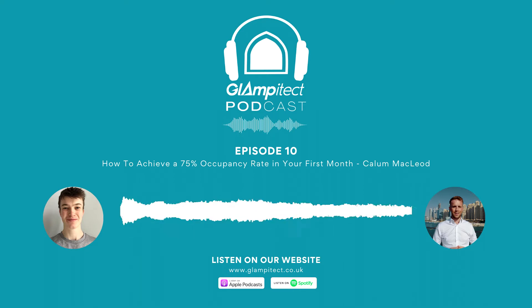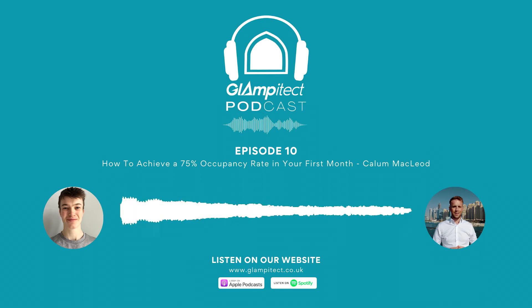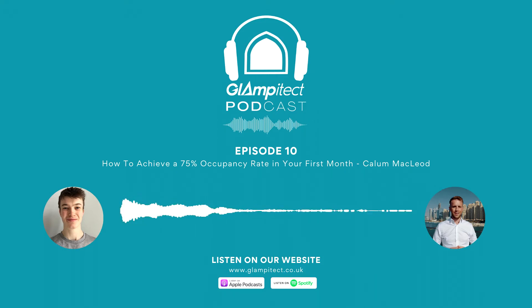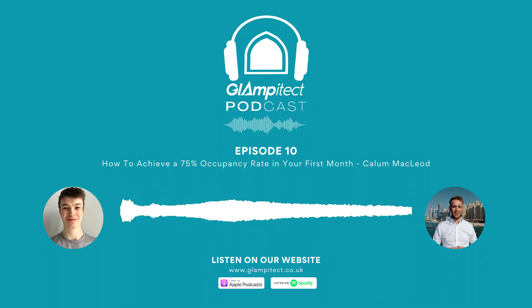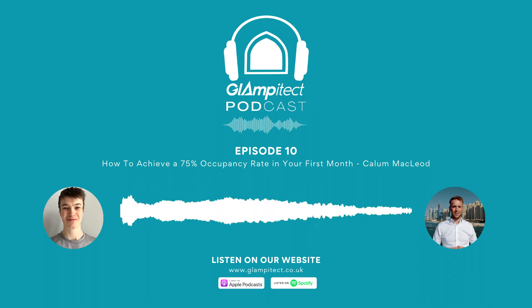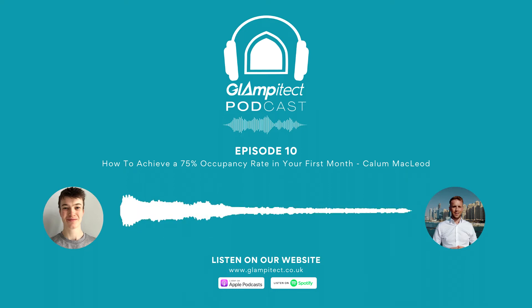Hello again Callum, this is episode 10. You're obviously our first guest from episode one - we've come a long way since then. We've recently just found out that we've hit a thousand downloads, which is amazing. What have you been doing since we first recorded, because a lot has happened at Glampy Tech? Well done on 10 podcasts. It seems like it was only a couple of weeks ago that we were doing the first one. It's been crazy at Glampy Tech.